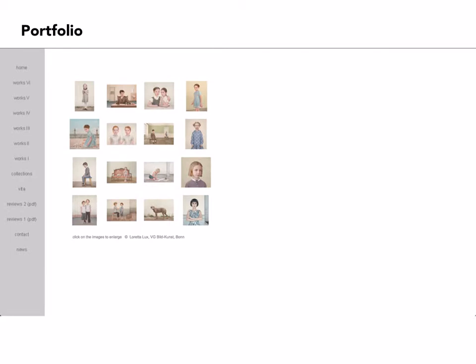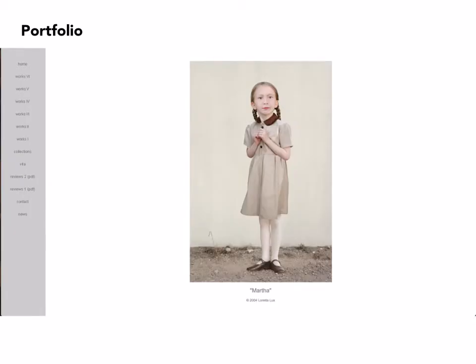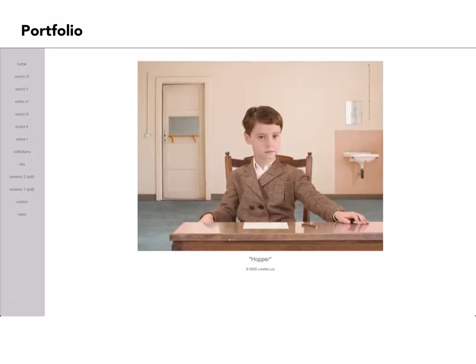When you go to her website and click on one of the portfolios, an array of images will come up. Click on any of them and you're presented with individual images. Her subject matter is very often characterized by people — largely children — whose heads tend to be larger than one would expect on a normal person, and each of them has a very specific kind of character that's consistent from one image to the next.